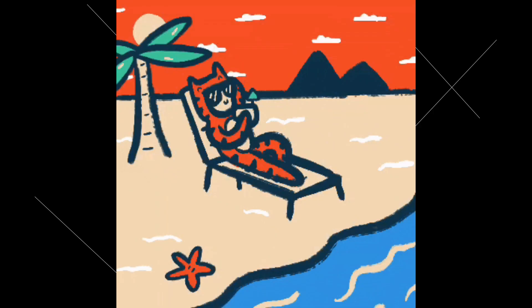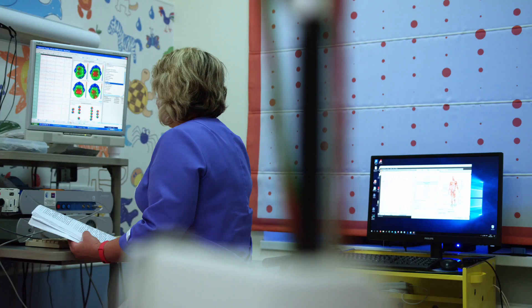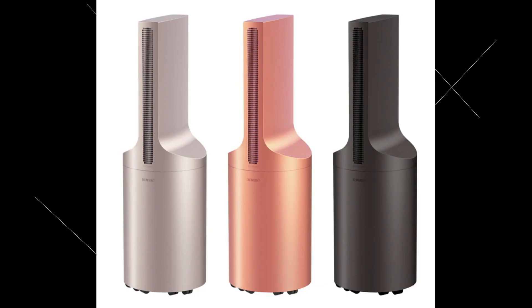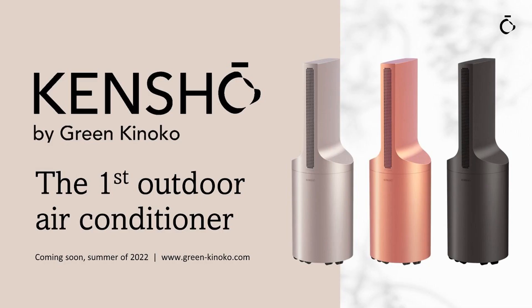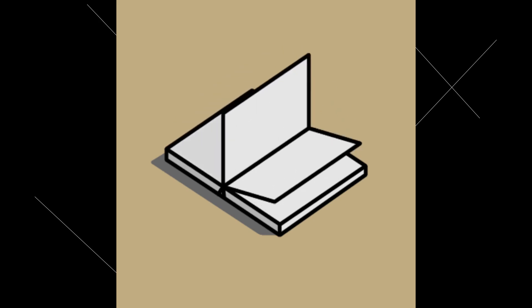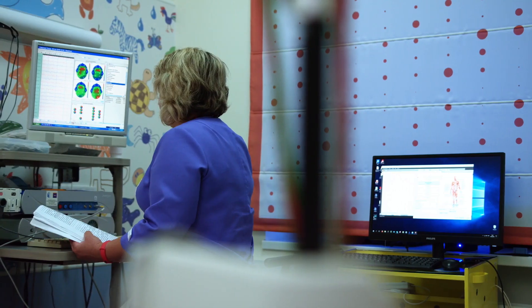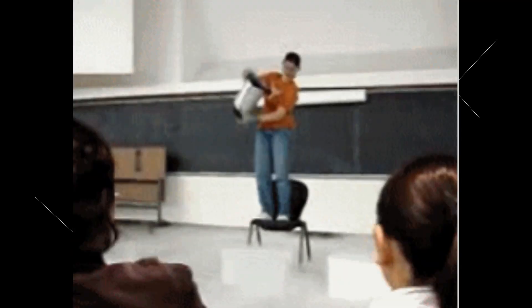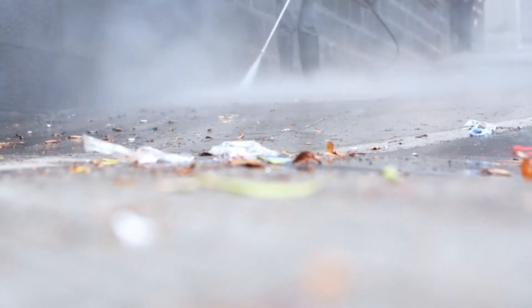Scientists have invented the first-ever air conditioner that works without electricity, powered by liquid nitrogen. It has been developed by an Israeli company named Green Kanoko, who say they will be ready to market the product in summer 2023. The science behind it is based on simple textbook physics — the machine uses the high pressure created by liquid nitrogen as it turns into its gaseous state to run the whole mechanical engine. Nobody has ever used liquid nitrogen in this way before.